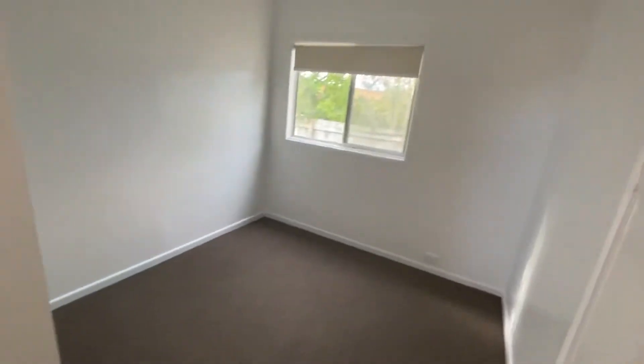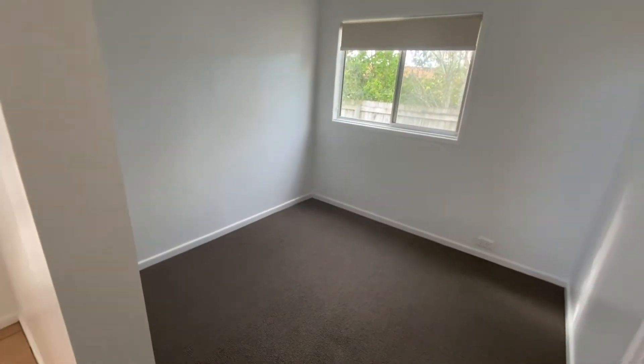This is the third room — you'd probably use this as a nursery or a study. It is the smallest out of all of the rooms and you would only fit a single bed in this particular room.